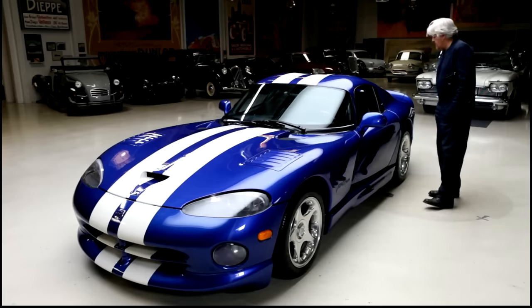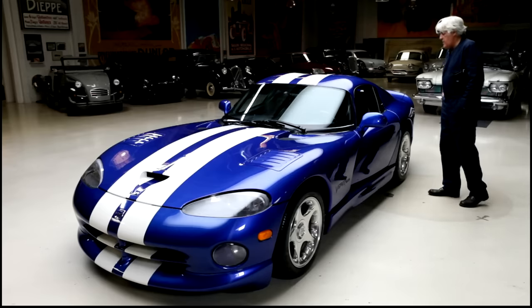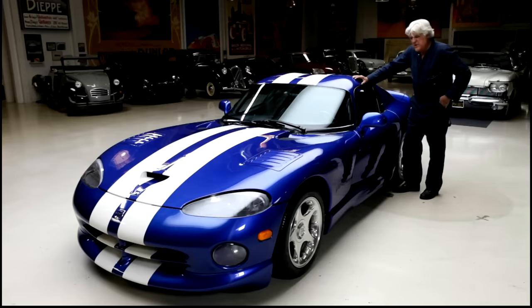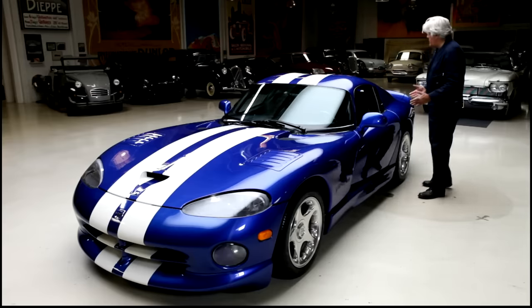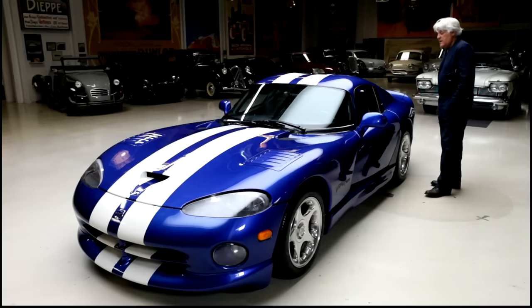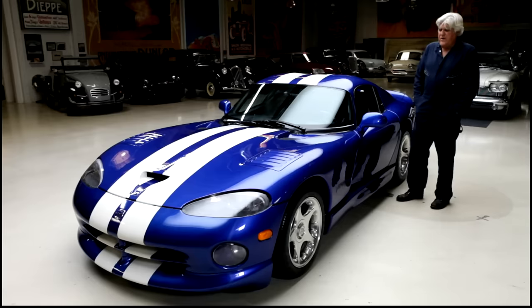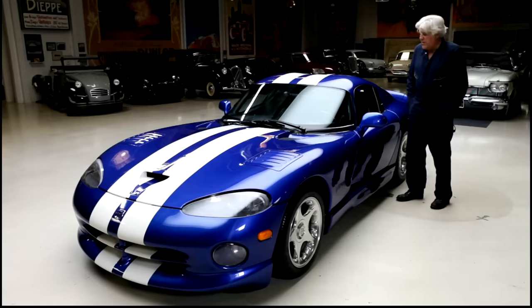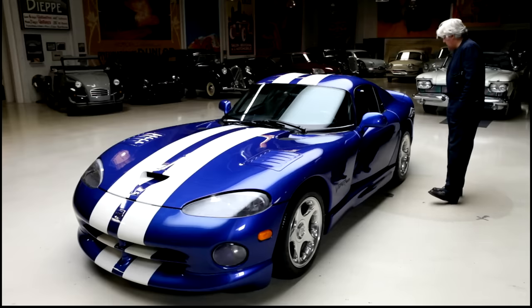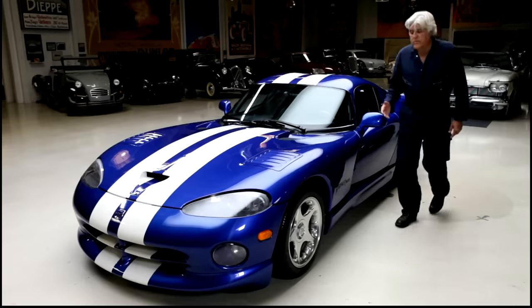This car is completely stock. My other Viper we put a 3.77 rear end in and changed the exhaust, but this one we've kept pretty much as it left the factory, and it's fine — a great car, everything works. I don't have a whole lot of miles on it, probably about 11,000. But I use it. I take it out maybe once a month and it's just a great car.